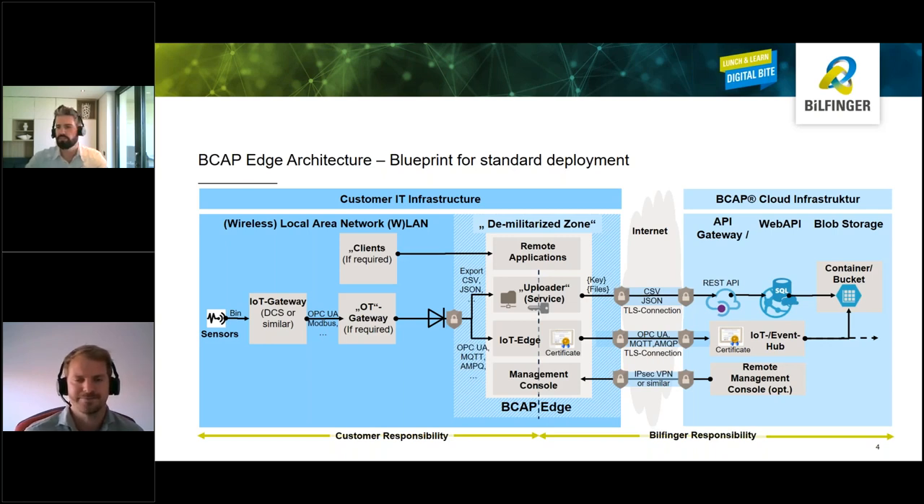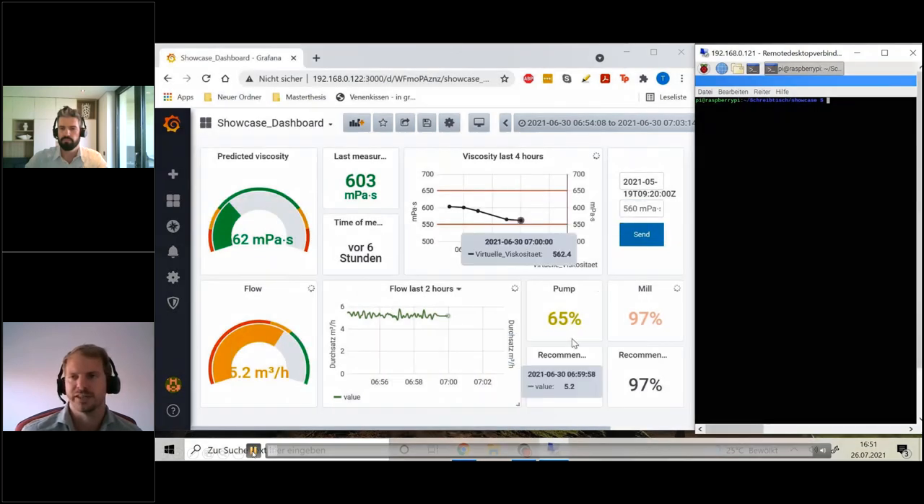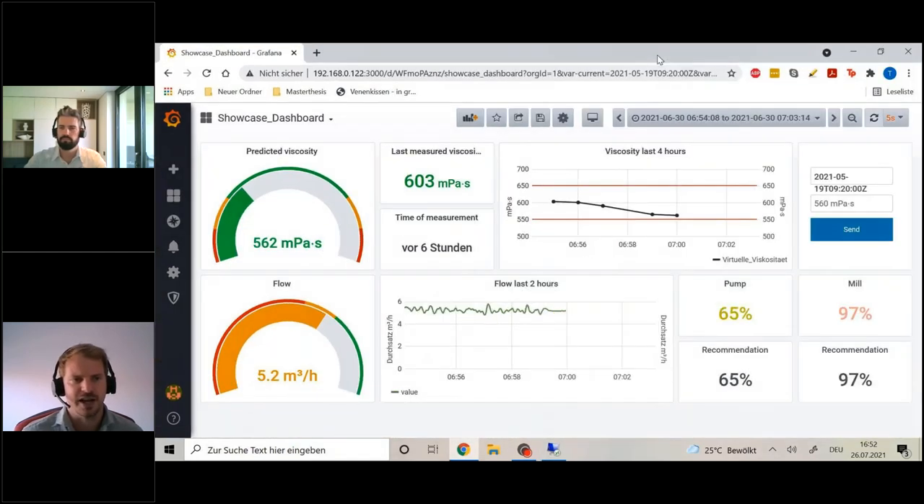That sounds great. Do you have a demo available? We have a short video where we can see data sent to the edge device, processed there, and basically instantly displayed on the dashboard. On the left side we see the dashboard, and on the right side we have a Raspberry Pi which simulates a machine but is actually sending data to the edge device. When the program starts, we can see data is successfully sent to the edge, and in the flow diagram we can immediately see how it updates — data is incoming, immediately processed, and only a few seconds later shows up in the dashboard.